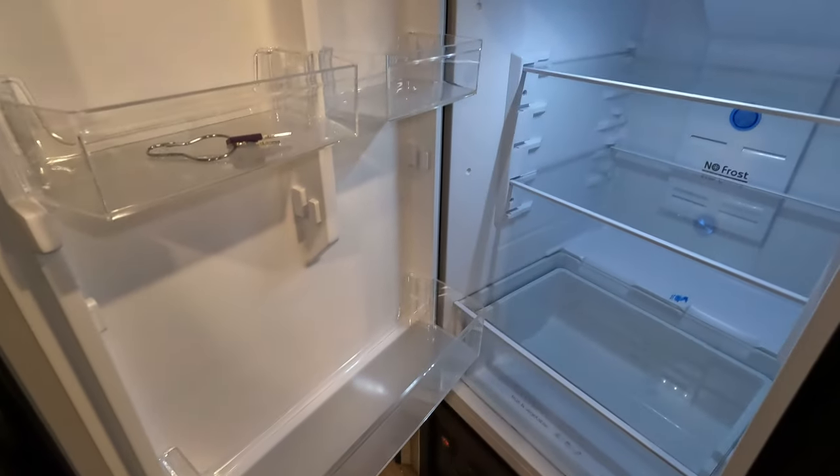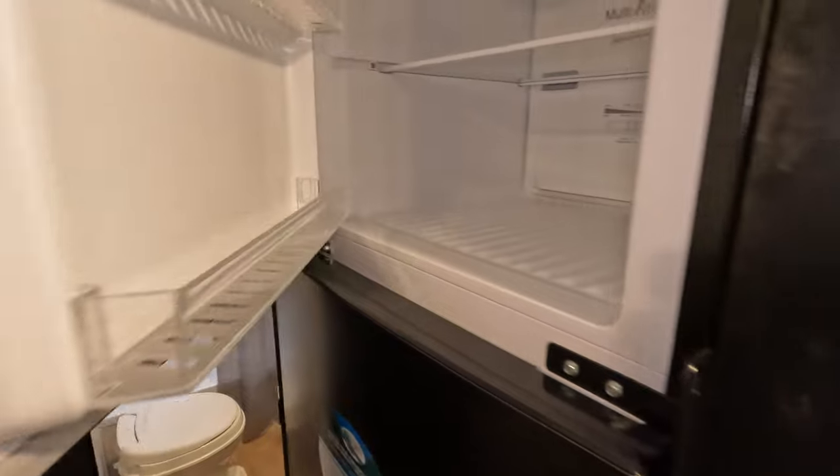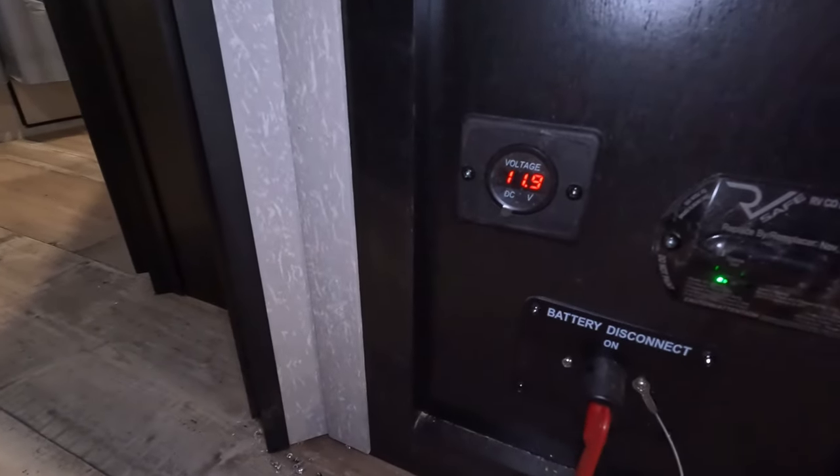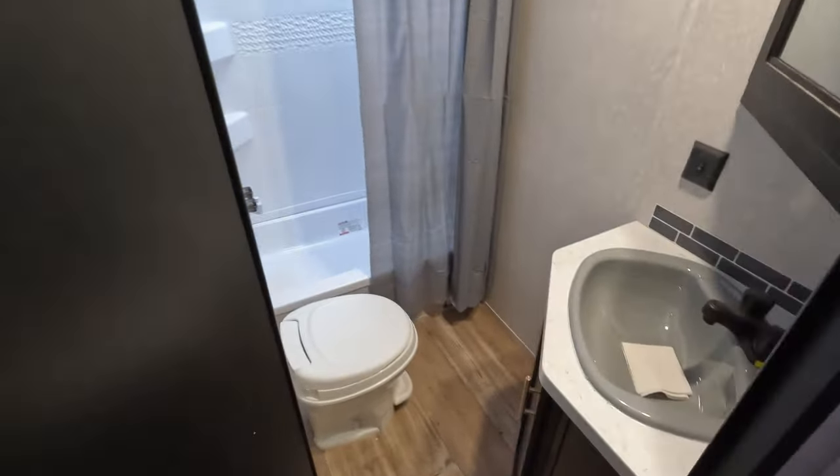Before we get to the restroom, let me show you the big fridge and freezer. This is a 12-volt version, so it is much more efficient. With the solar panel on the roof you do get a battery disconnect — right now we're currently charging at 11.9 volts with a little drizzle coming down, so not terribly bad.